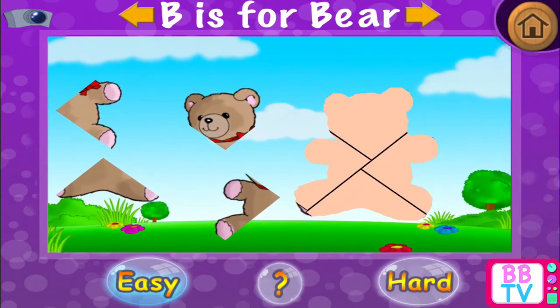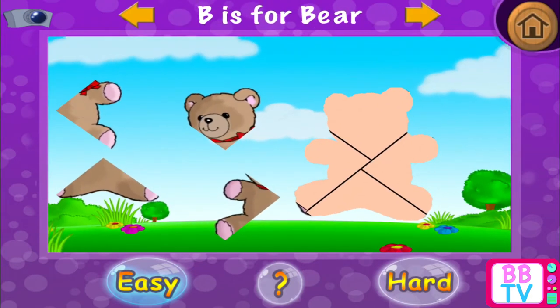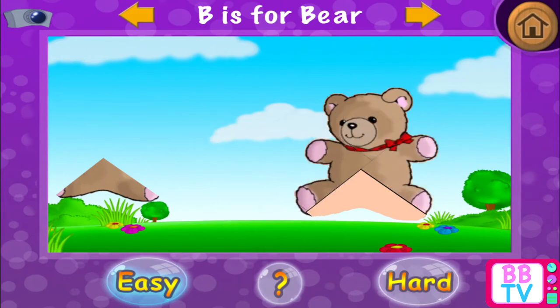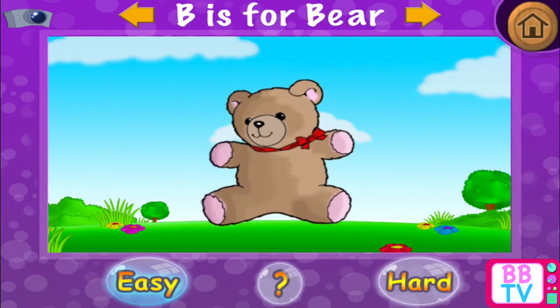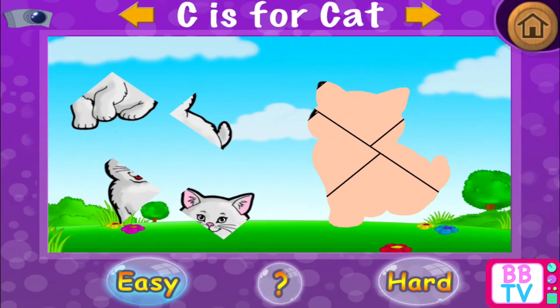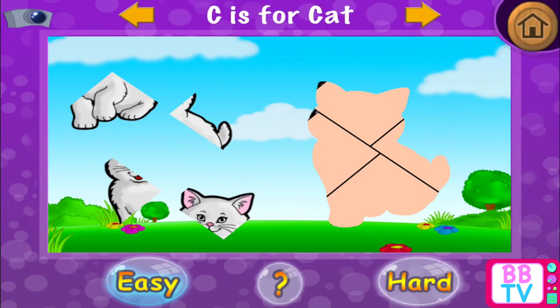B is for bear. B is for bear. C is for cat.